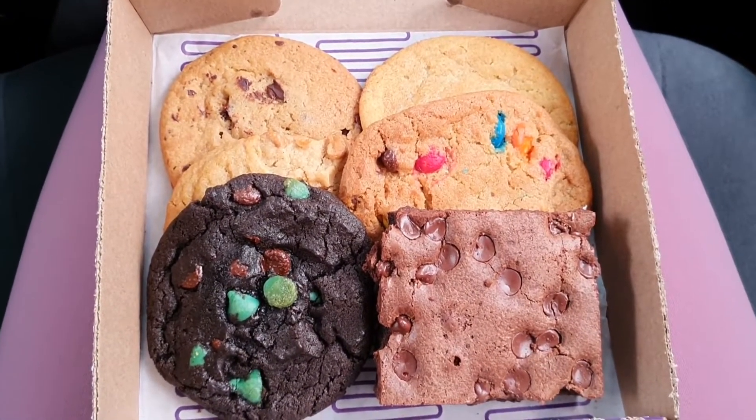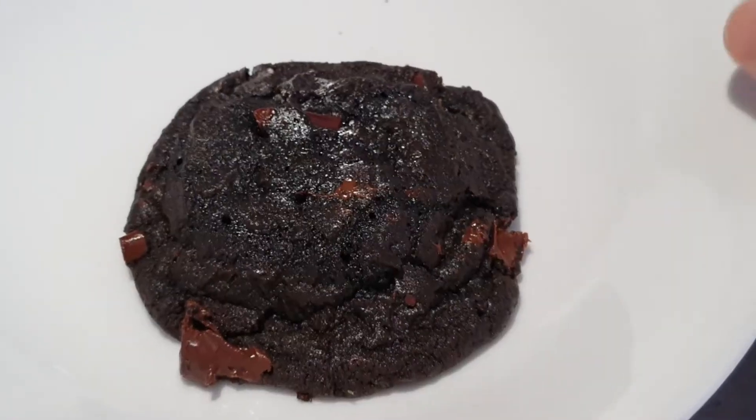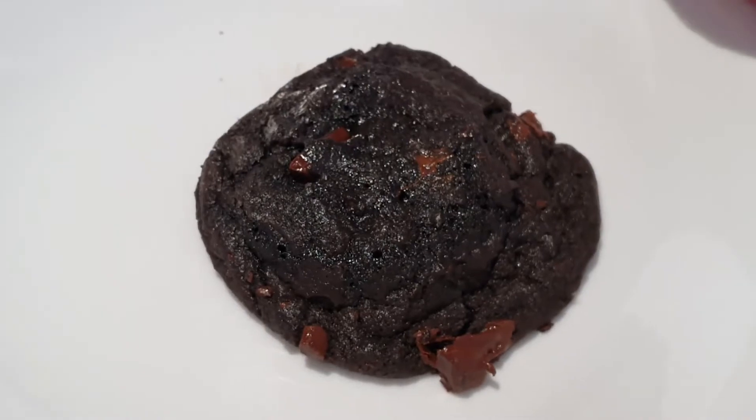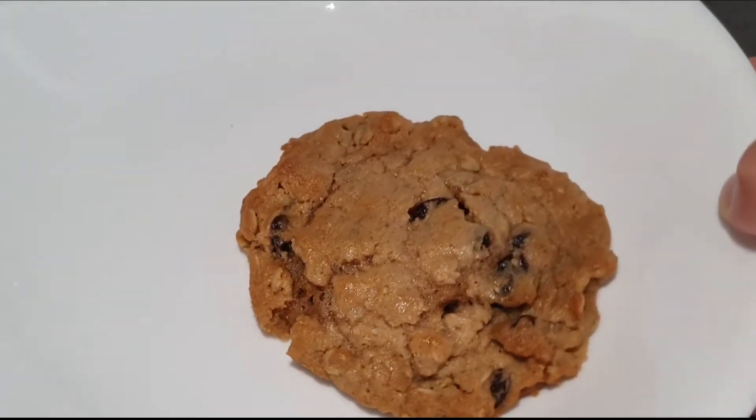I like to eat my cookie after 30 seconds in the microwave. It makes it softer and nicer. And these are the cookies.